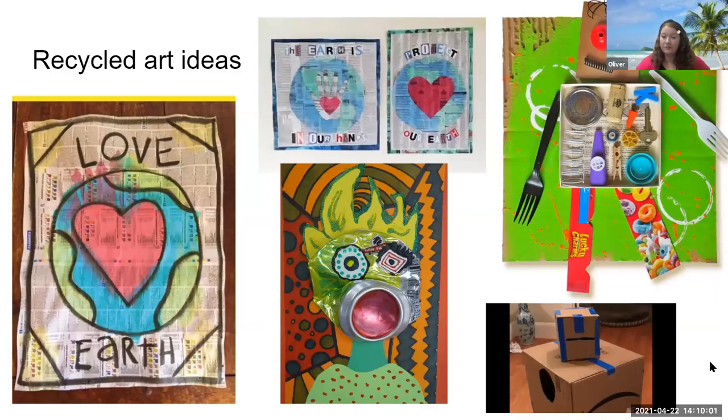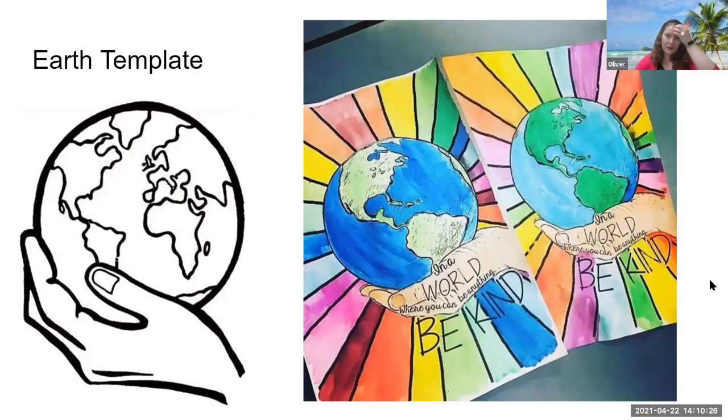The second art option is to use some kind of recycled material to make artwork. You could recycle magazines, newspaper, cardboard, plastic — whatever recycled material you want to use — and create it into something. Cardboard boxes make a great robot, and plastic water bottles can be painted, colored, or cut to make some sort of art. So your second option is recycled art.